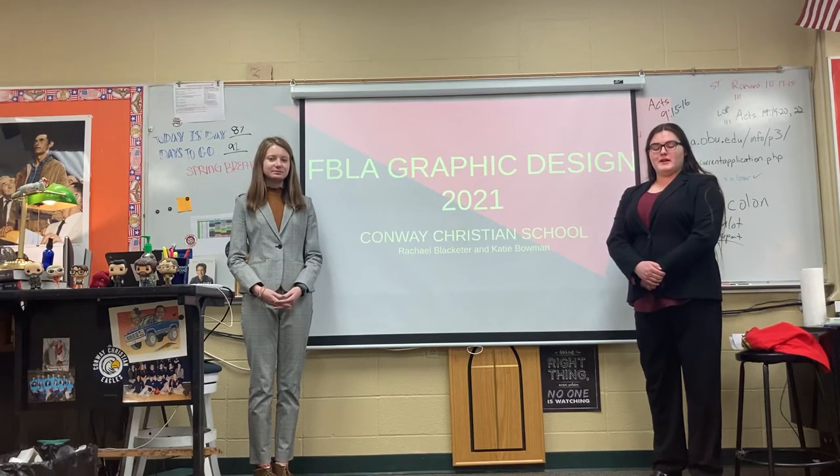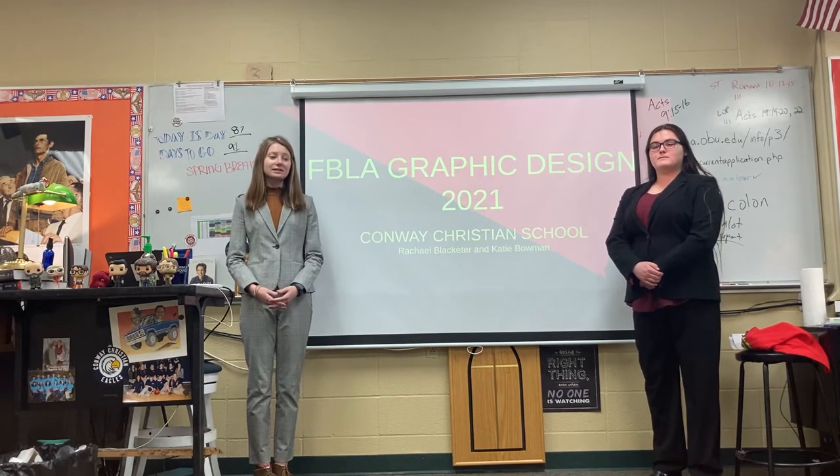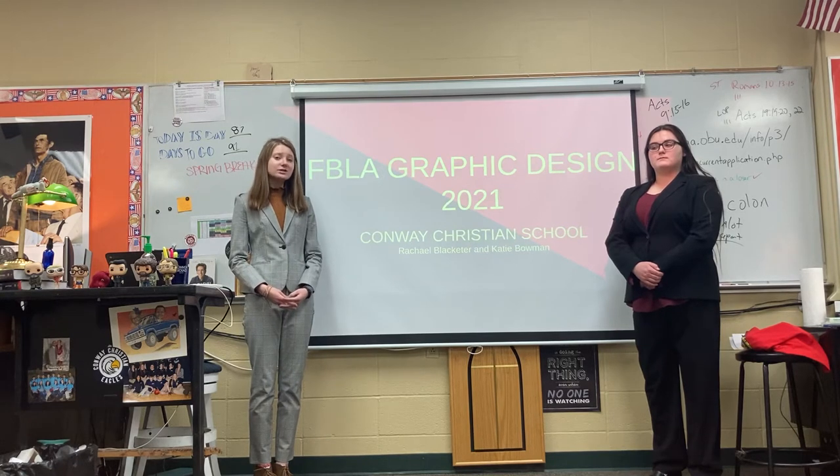My name is Rachel Blackhitter. I'm Katie Bowman. And this is our graphic design project. Our goal was to create a sports team for our town.